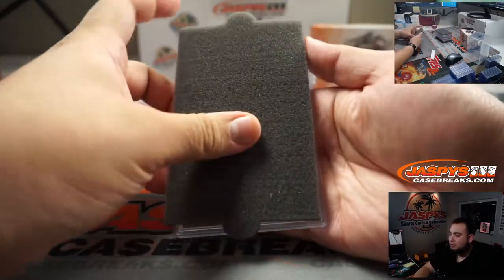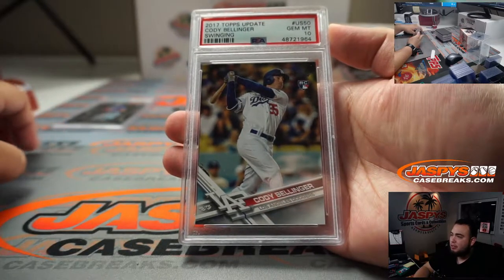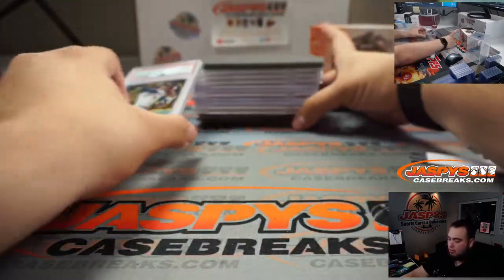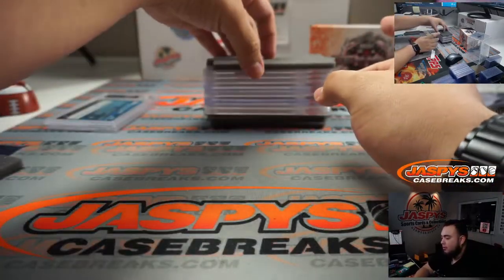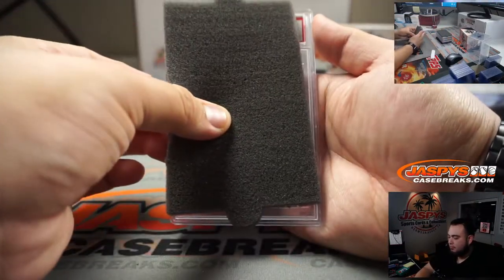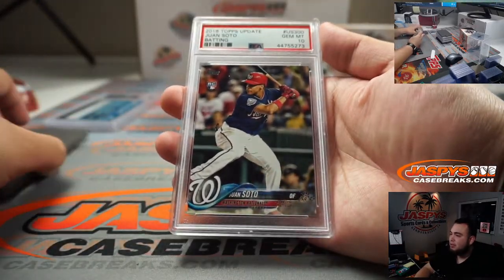Next one we have is a PSA 10 Cody Bellinger, 2017 Topps Update. We'll just flip these backwards and go through the way they've been coming out. Next one — PSA 10 Juan Soto, 2018 Topps Update. Very nice.